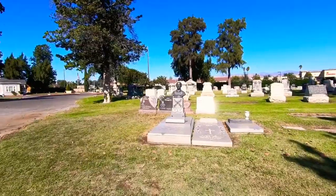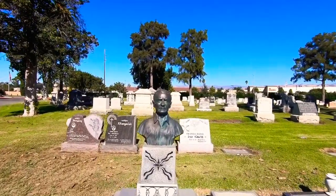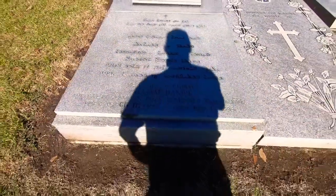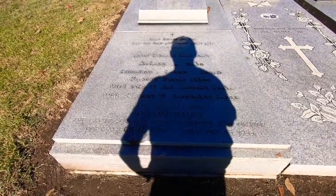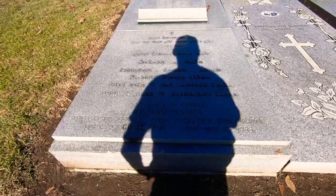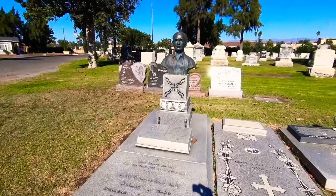This one right here looks pretty awesome - as you can see this one with the bust on it. It's not in English, most of it. But at the very bottom it says, 'Here lies in Christ, William Daniel, the great Assyrian poet, composer, and orator, born March 17, 1903, died December 18, 1988.' I'm sorry if you're catching my shadow in a lot of this stuff - it's the way the sun is hitting me today.